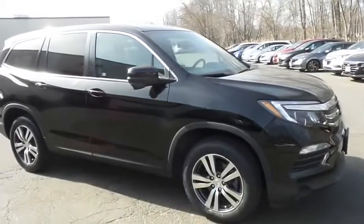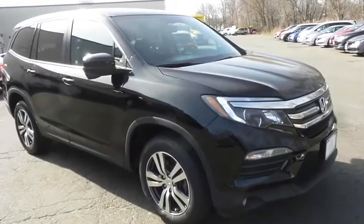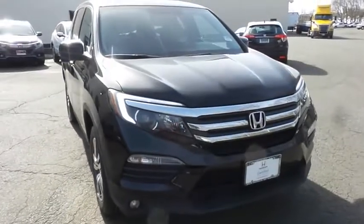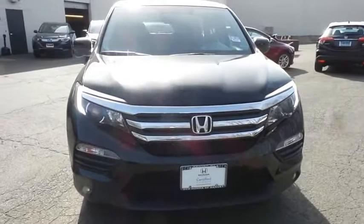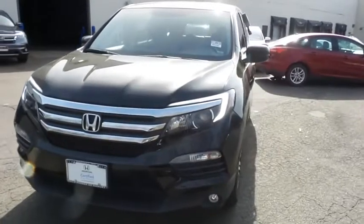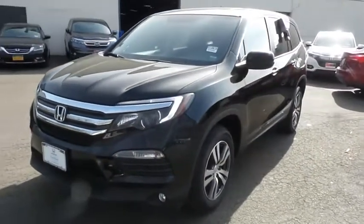Here we're taking a look at a beautiful 2018 certified pre-owned Honda Pilot EXL all-wheel drive, finished in crystal black pearl paint with black leather seats, powered by a 3.5-liter iVTEC V6 engine and a six-speed automatic transmission, equipped with power moonroof, 18-inch alloy wheels, fog lights, third-row seating, and power liftgate.